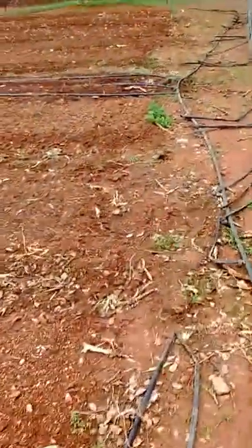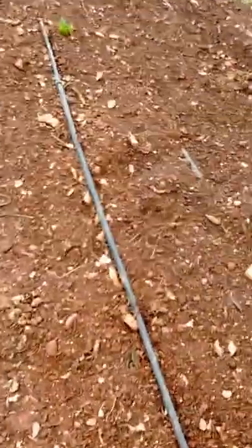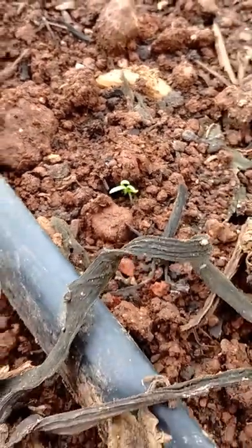Lately it's been getting down to about 50 degrees at night and up to like 70-something during the day. Is this a carrot? I can't tell if that's a carrot or not, but if so, that would be the first sign of carrots I've seen in this bed.